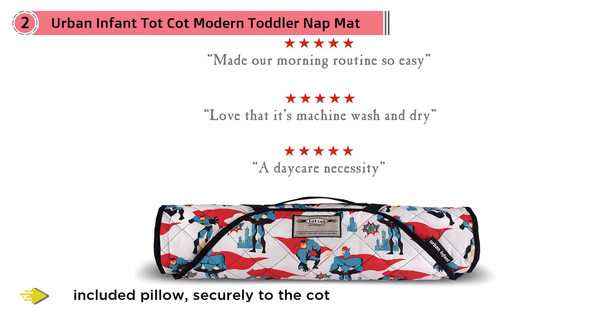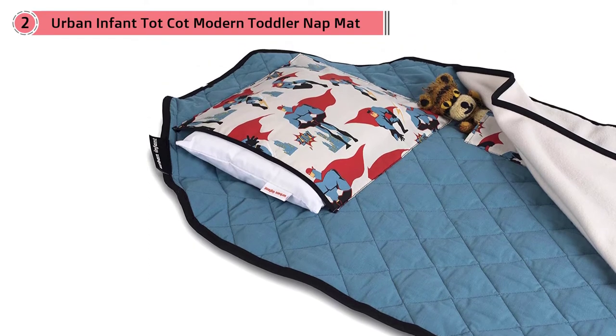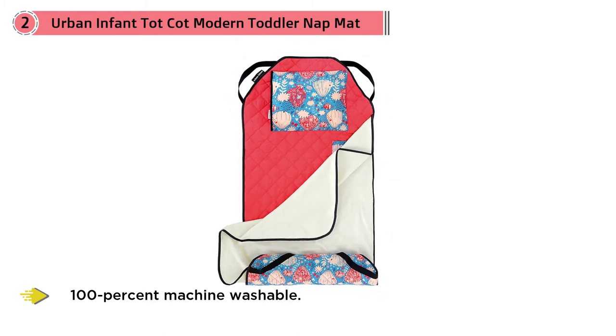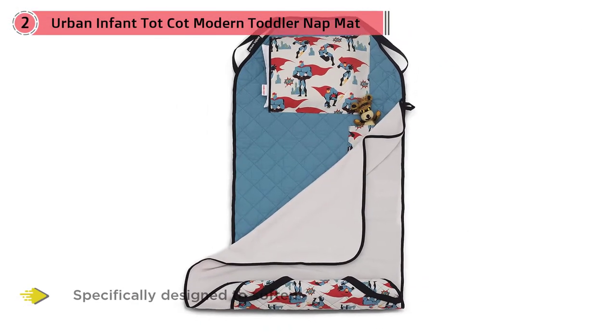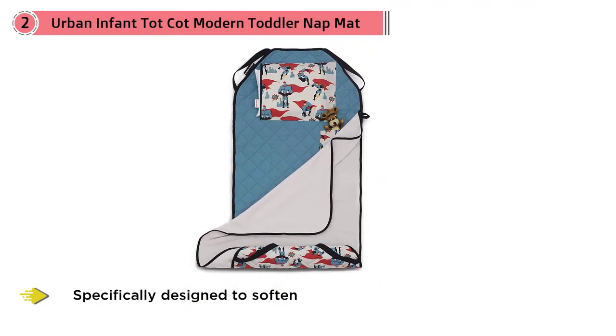All you need to do is bring it home every weekend and throw it in the wash, since it's 100% machine washable. Dropping your child off at daycare or preschool can be tough — leaving them throughout the day and knowing they'll be napping away from home. The Tot Cot nap mat is specifically designed to soften this transition for your child.